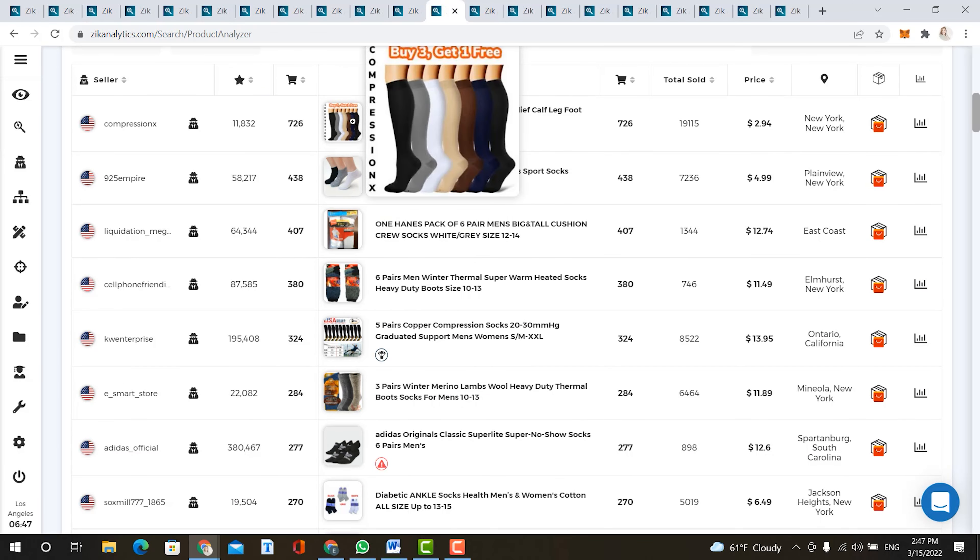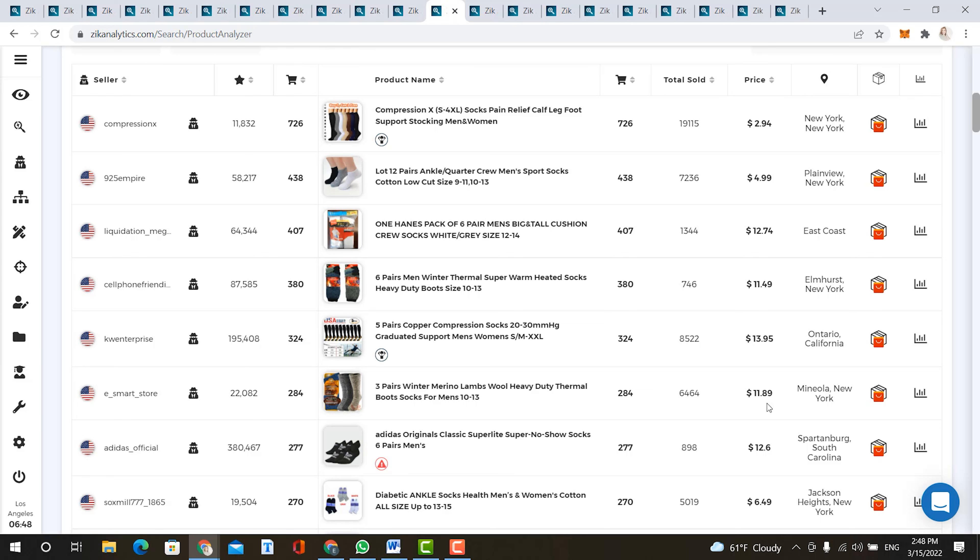Next item on the list is men's socks. Sales earnings are over $78,000, average product price is $10, and successful listings is at 78% — meaning 78 out of the top 100 listings on eBay sold successfully. The number one selling item is compression socks with pain relief, with 726 sold in the last 30 days at $2.94. You also have ankle socks at $4.99, winter thermal socks at $11.49, and wool heavy duty socks at $11.89.